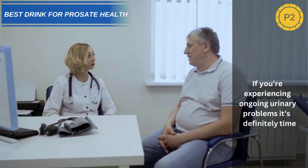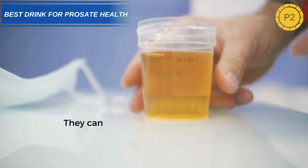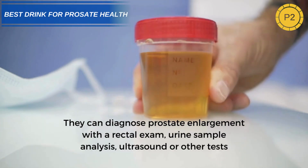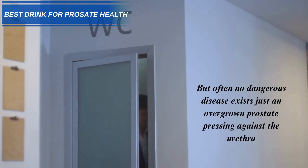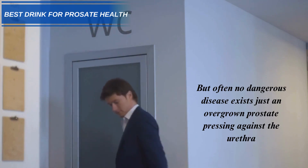If you're experiencing ongoing urinary problems, it's definitely time to see your doctor. They can diagnose prostate enlargement with a rectal exam, urine sample analysis, ultrasound, or other tests. More serious conditions like prostate cancer may also need to be ruled out. But often, no dangerous disease exists — just an overgrown prostate pressing against the urethra.